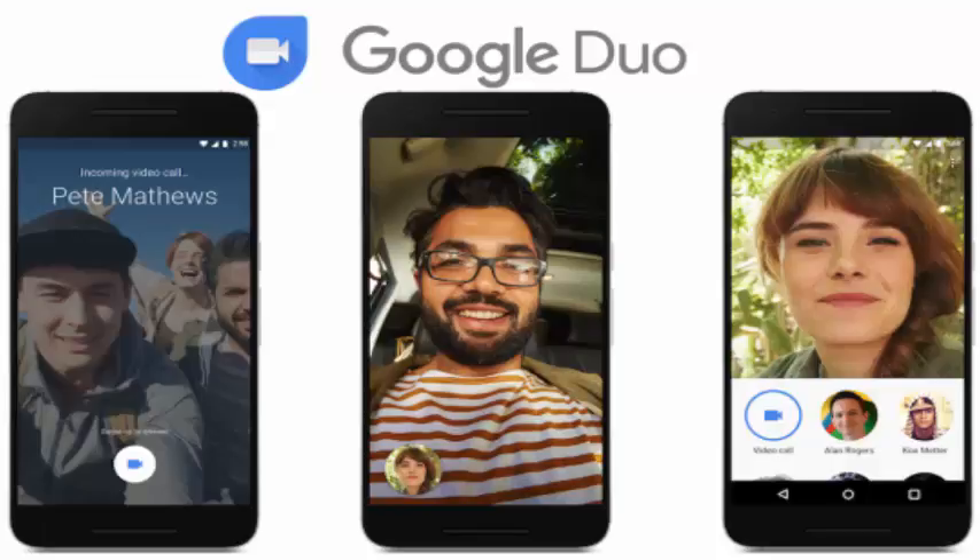There is one feature in Duo that feels genuinely new — it's called knock-knock. When you receive a call on Android (it doesn't work on the iPhone), your entire screen starts showing the live video from your caller before you even answer. It lets you see who's calling, and lets the caller make funny faces to try to entice you to answer. Google's promo video for Duo emphasizes it heavily.